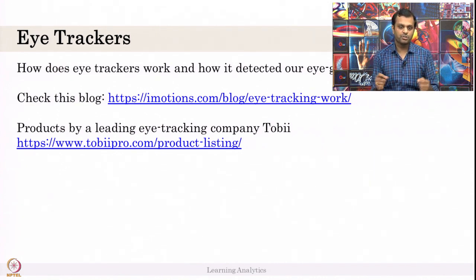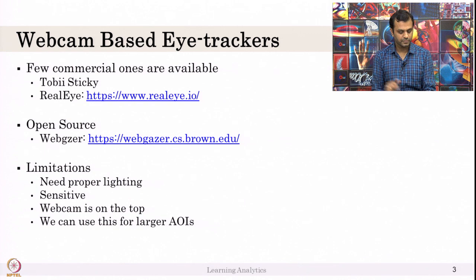Tobii Eye trackers collect data at a particular frequency. There are also eye trackers not based on an external device, but just based on a webcam. Commercial ones such as Tobii Eye Sticky — which is webcam-based and anyone can use it.